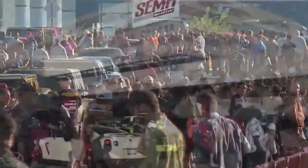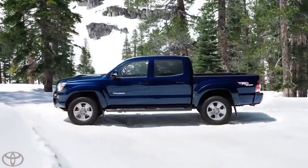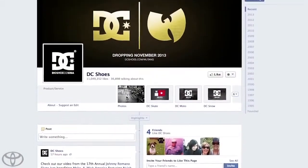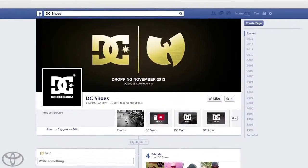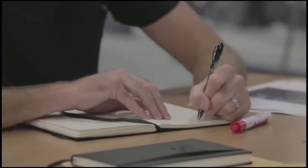Toyota asked DC to partner with them at the 2013 SEMA show by customizing a brand new Toyota Tacoma. DC thought it best to let their fans determine the theme for the build, so they asked teams from the Moto, Skate, and Snow worlds to compete in a friendly competition and campaign their ideas for the ultimate DC dream build.